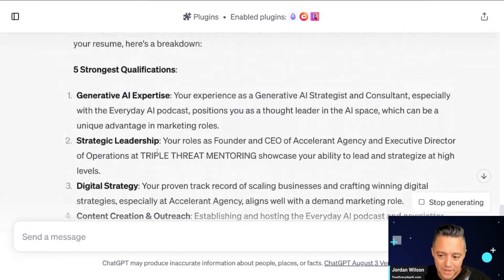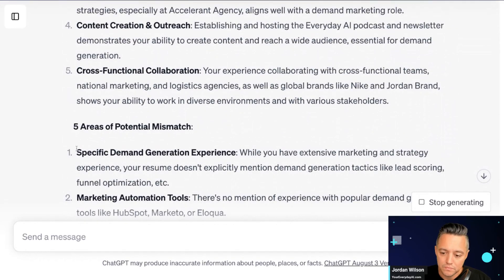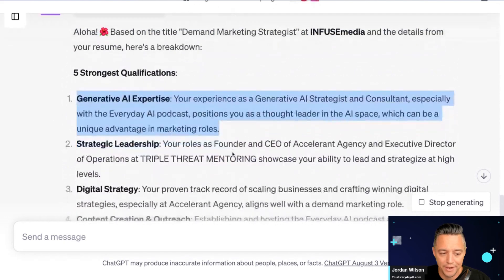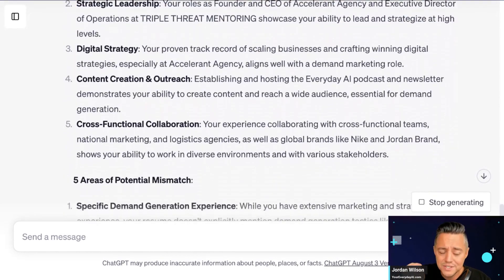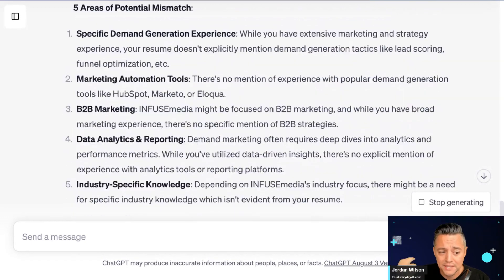So here's what we just did: we searched millions of jobs, and from the back-and-forth conversation with ChatGPT, I can tell this is a job I'm probably highly qualified for — they want generative AI experience, which is one of my strongest areas. It's giving me a list of things I'm qualified for. For the areas of potential mismatch, I would just tell ChatGPT to update my resume for those five areas with quick bullet points of my actual experience — not making anything up — and just like that, my resume is updated without a lot of work, all within ChatGPT.